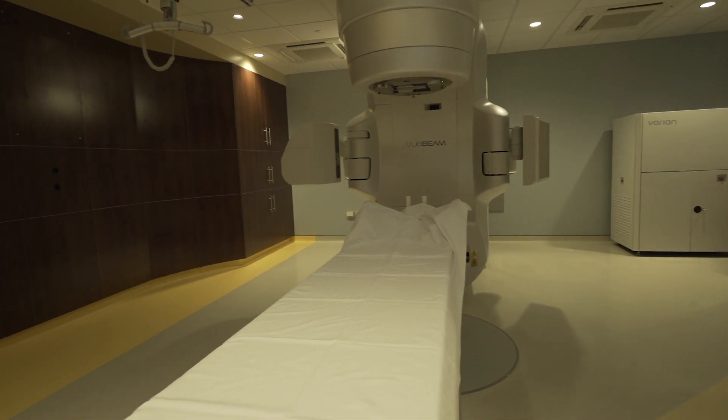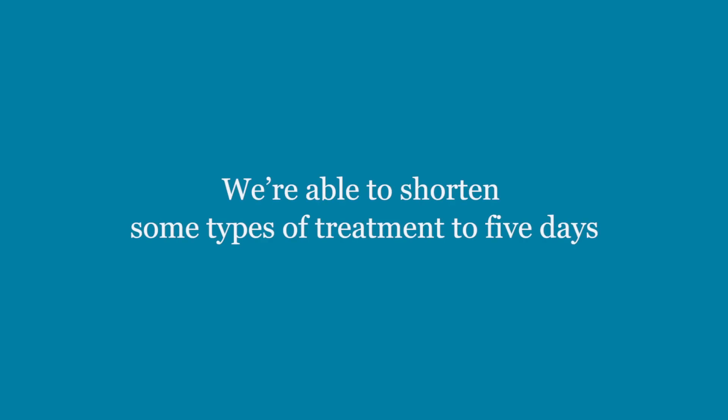With this new machine, because of the precision of treatment and the speed of treatment, we're able to shorten some courses of treatment to as short as five days.